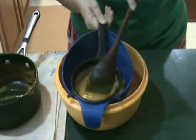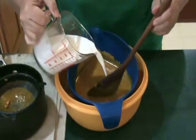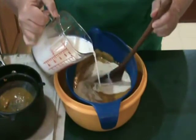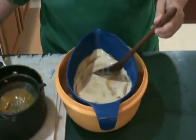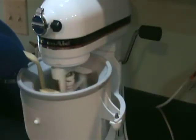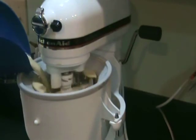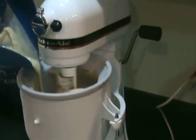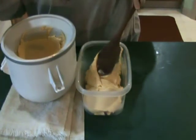Add the cream and stir until chilled. Cover and refrigerate until very cold. When the ice cream base has chilled, churn in an ice cream maker. Transfer to a sealed container and freeze to bloom for at least three hours.